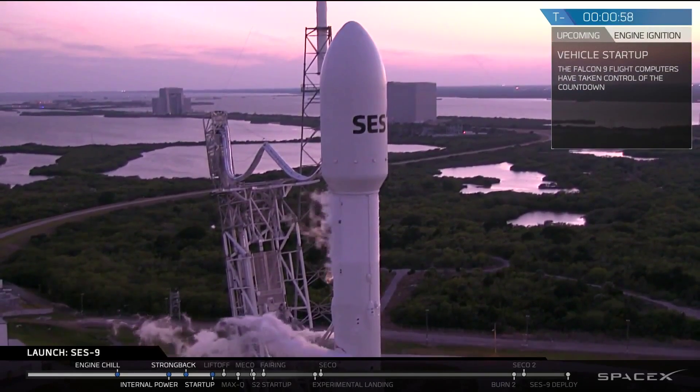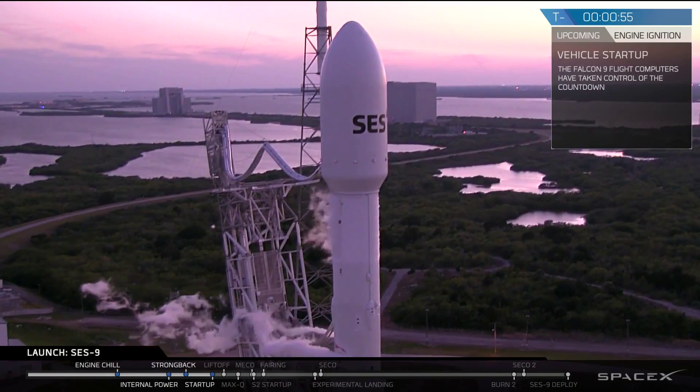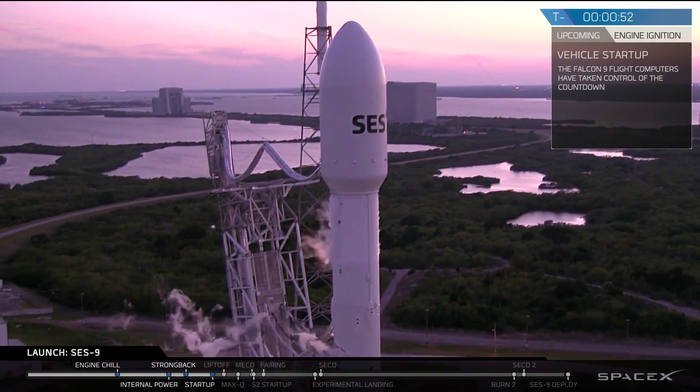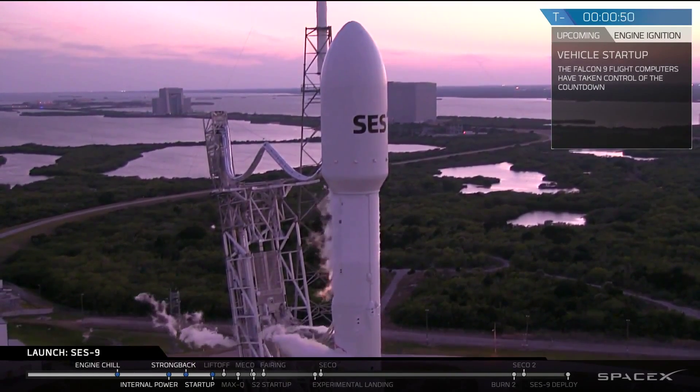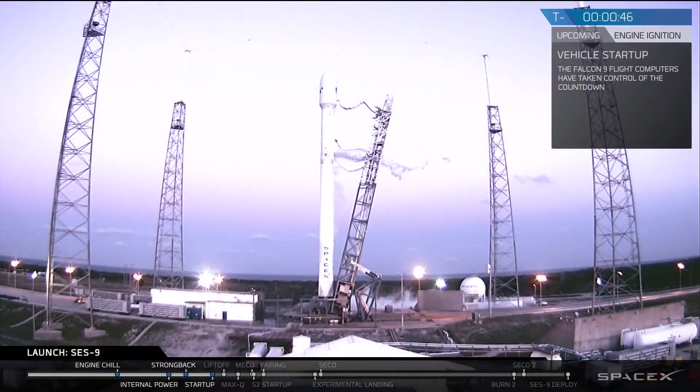Verify Falcon 9 is in startup. Falcon 9 is in startup. The flight computer has control of the vehicle. Stage 2 tanks pressing for flight.